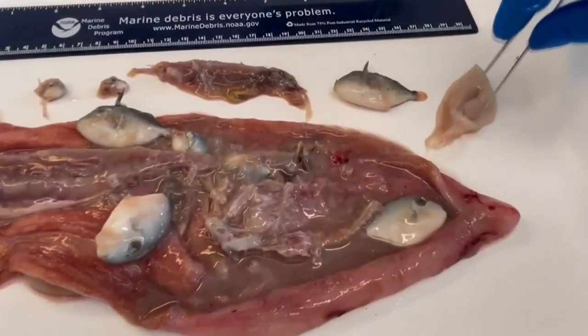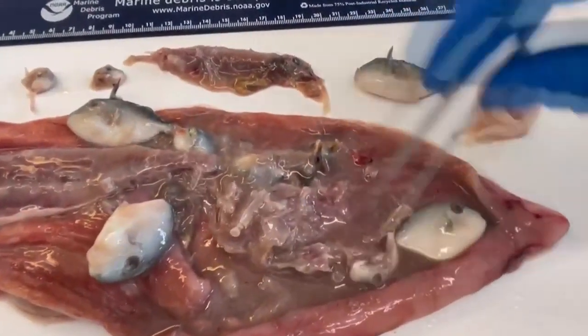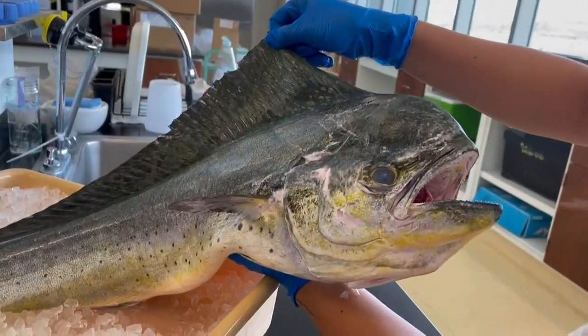Anglers are donating the stomachs of mahi-mahi to NOAA researchers. Fishermen themselves are often scientists — they want to know what their fish are eating, the ones they're catching.